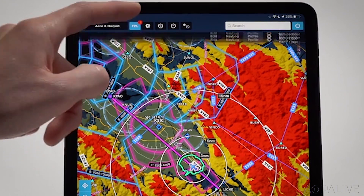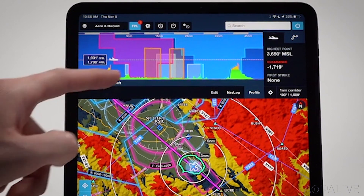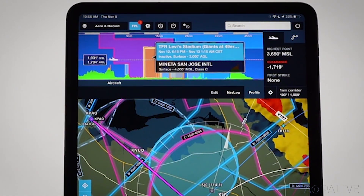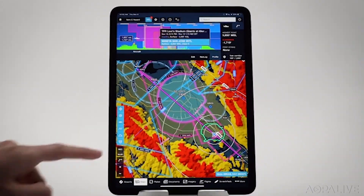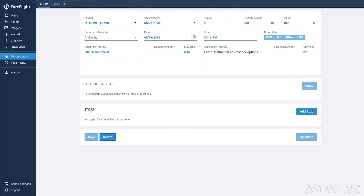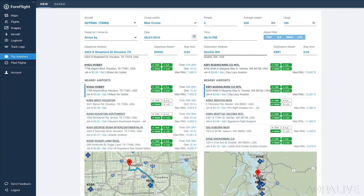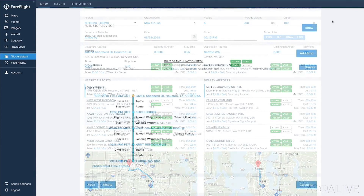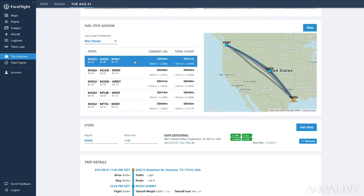They've also tweaked the software to take advantage of everything in the new iPad Pro — probably one of the best devices for aviation they've put out in years. And if you're a business flyer or just want to quickly answer 'what time do we need to leave to arrive somewhere,' the new Trip Assistant helps pilots and non-pilots answer that question. Regardless of what type of airplane you're flying, it'll optimize a flight plan, pick the route, and if you have to stop, it'll compute and suggest a range of fuel stops based on fuel price and total trip cost.